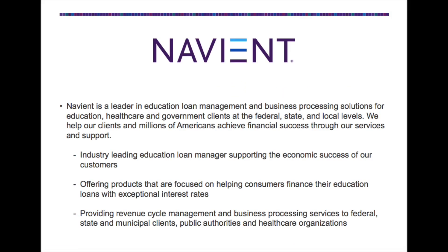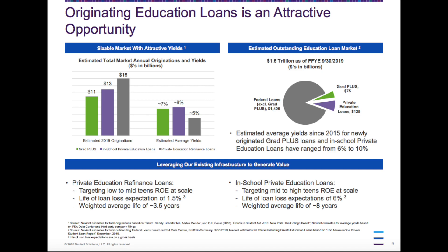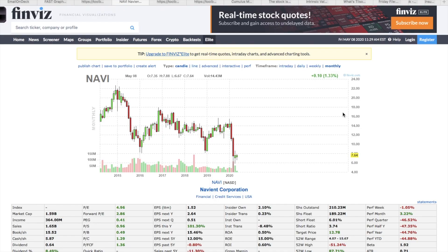The last stock in this video is Navient Corporation, ticker symbol NAVI. Navient services college loans — they are one of the biggest granters of college loans in the United States. Even though they've only been around for about five years, I think this company has a very strong moat because every year more people go to college, tuition prices increase, and as more people need loans, this company will do well.